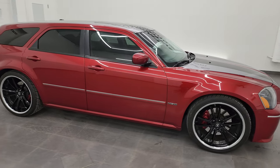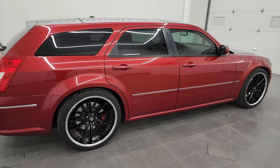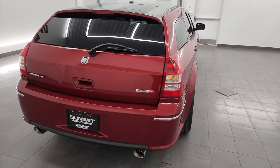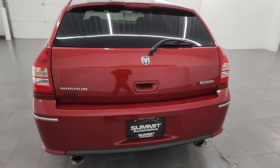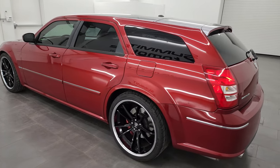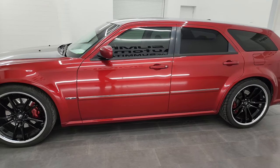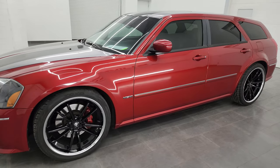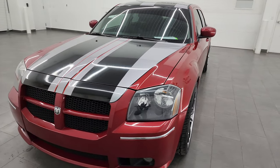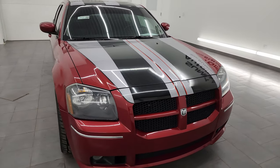Hey, this is Brett and this 2006 Dodge Magnum SRT8 is stock number 24T67AAA. I am here at Summit Automotive in Fond du Lac, Wisconsin — your new and used Dodge and Dodge Magnum and sports car headquarters. This 2006 Dodge Magnum has a 6.1 liter V8 Hemi engine that puts out 425 horsepower, paired up with the 5-speed automatic transmission.